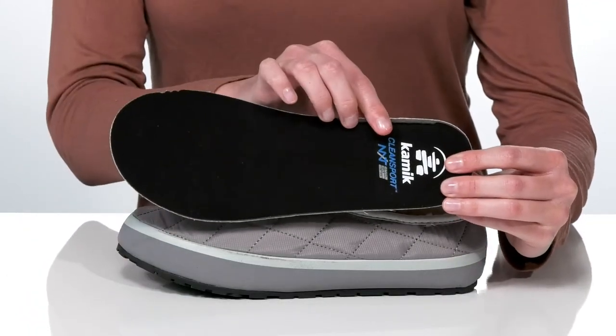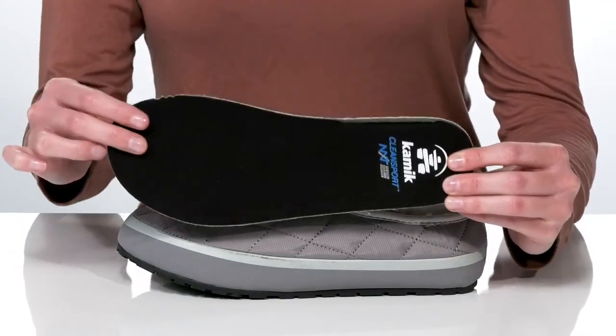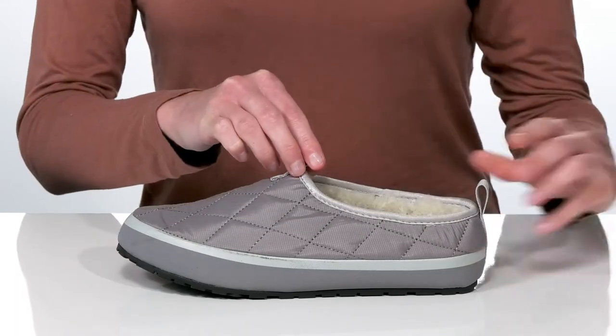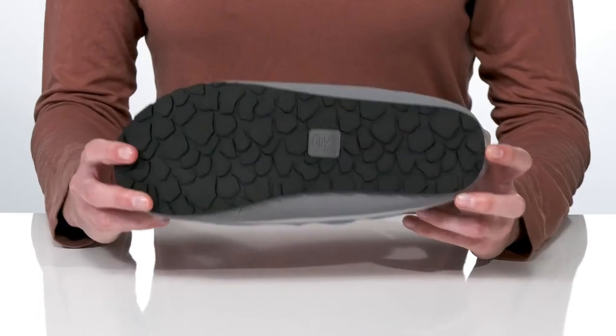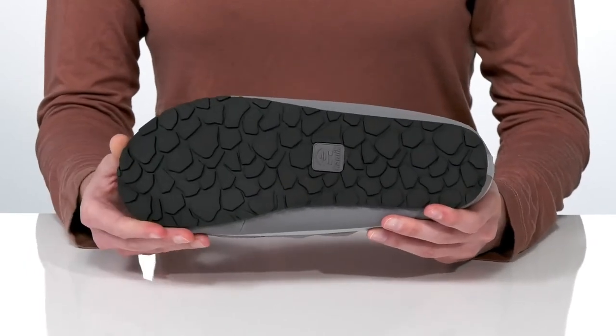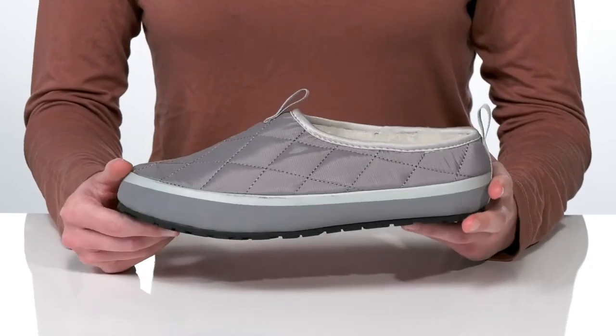These slippers also have a removable footbed with the Clean Sport NXT treatment that will help keep odors at bay. The slip-on design will fit snugly around the ankle, and it's all on top of a grippy outsole so you can wear these comfortably both outdoors and indoors.